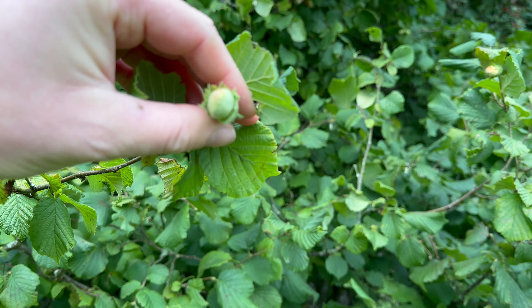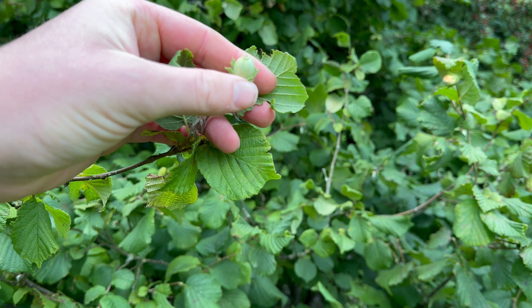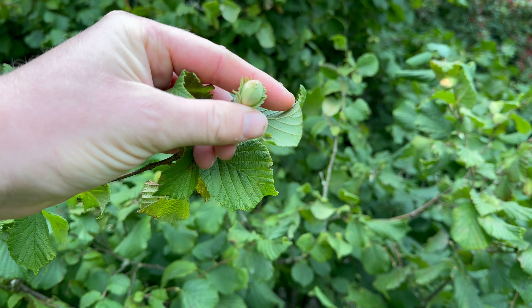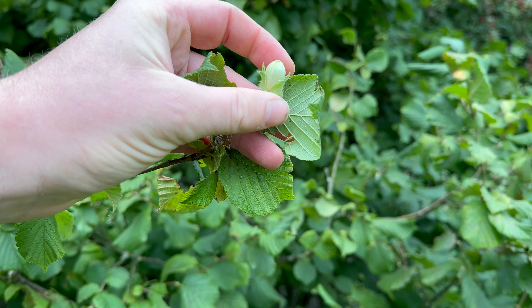I've got no problem taking quite a lot of these hazelnuts because the only other creature that really eats these is the grey squirrel, which is highly invasive in the UK, so I've got no problem taking their food.